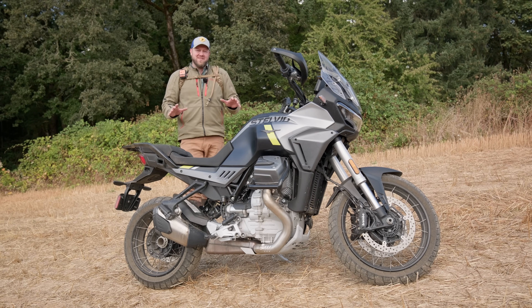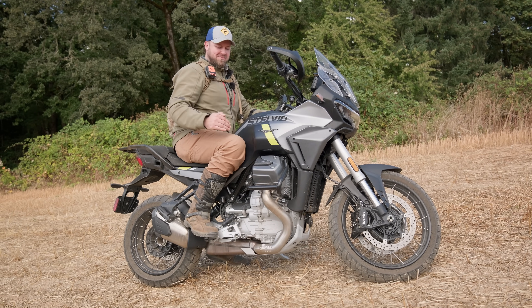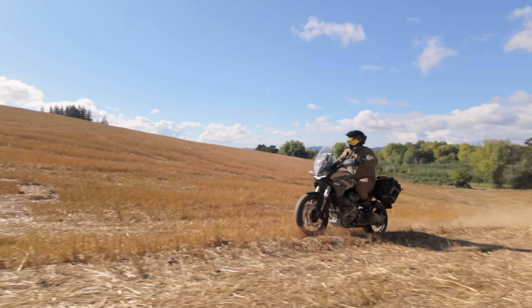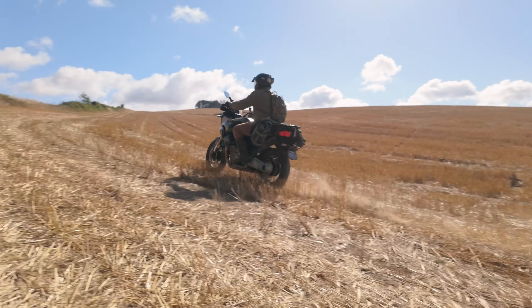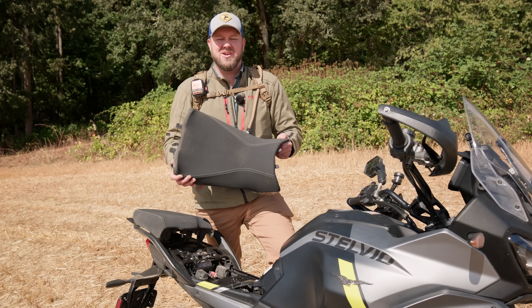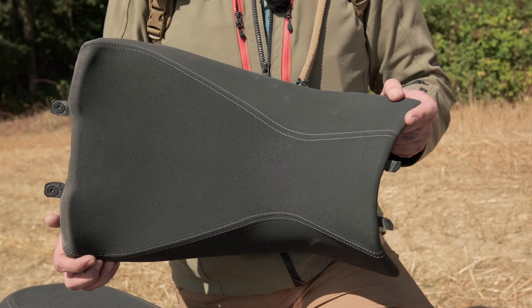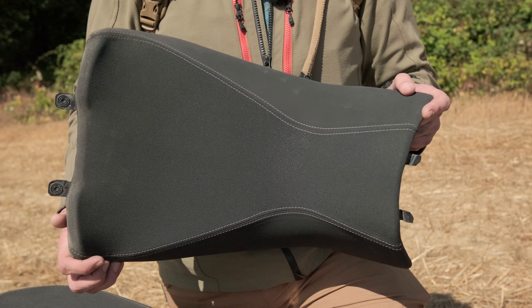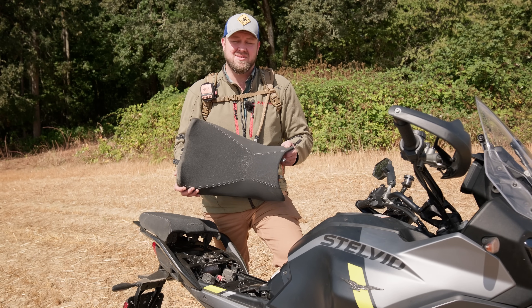The ergonomics on this bike are deceivingly roomy. I'm 6'4" and I've got lots of room, and the bars are an adventure bend which keeps me in an upright, neutral riding position. I'm pretty picky when it comes to motorcycle seats, and the seat on the Stelvio is the most comfortable motorcycle seat I've ever ridden on. Moto Guzzi did a great job — it's got all-day comfort, and it's one of the rare examples in this industry where you don't need to replace it.